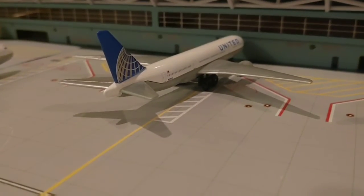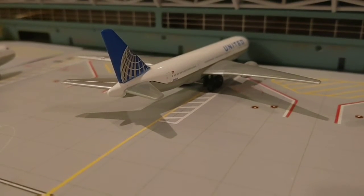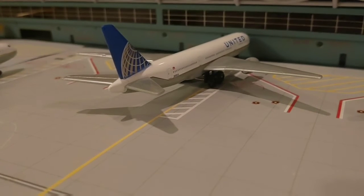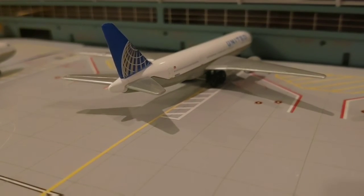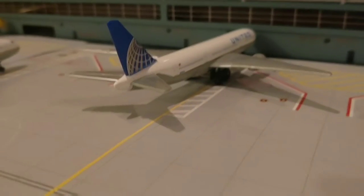Right here we have a United triple seven that had just pulled in from LAX.